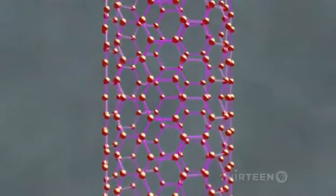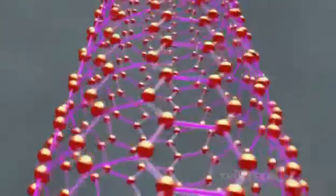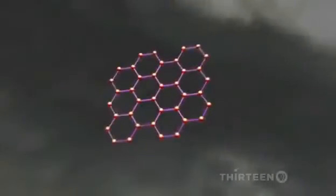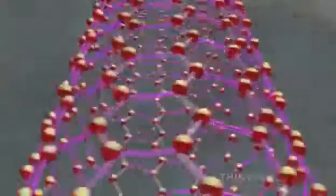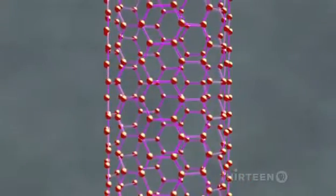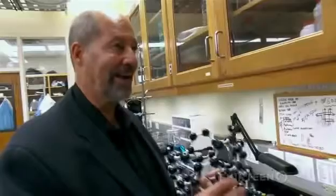Nanotubes are made of carbon atoms arranged in a rolled-up, chicken-wire-like structure. Besides nanotubes, there are other forms of pure carbon, like diamond and graphite — the stuff of pencil lead. Nanotubes get their strength from the extremely strong bonds between carbon atoms. These carbon nanotubes can have spectacular mechanical properties: spectacular strength and very high toughness.